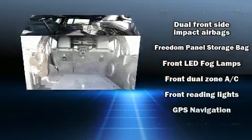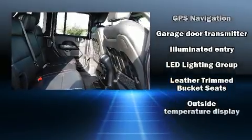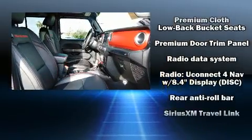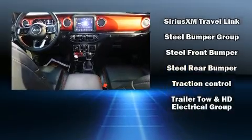Jeep also prioritized safety and security with features such as dual front impact airbags with occupant sensing, front and side impact airbags, traction control, brake assist, a security system, and four-wheel disc brakes with ABS. Electronic stability control stands out as a technologically savvy innovation, keeping you better connected to the road.